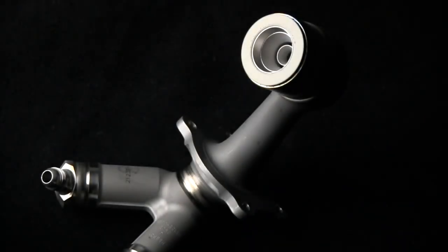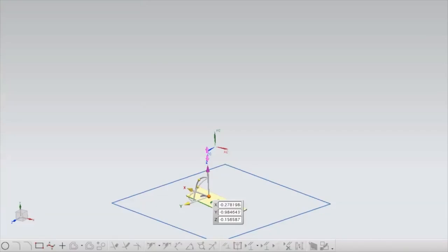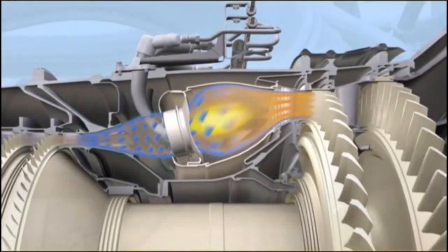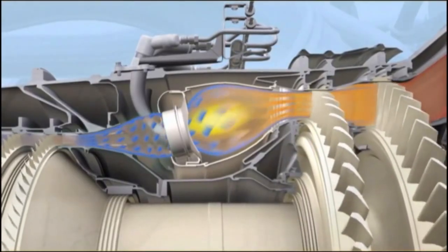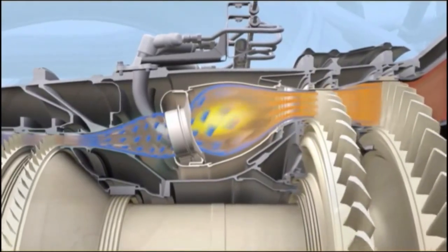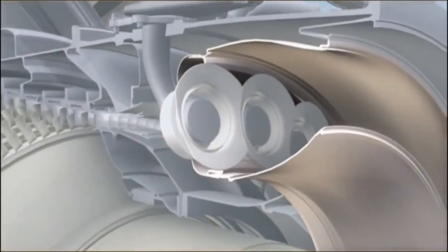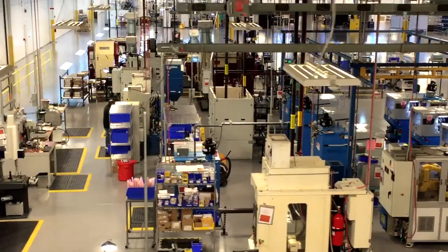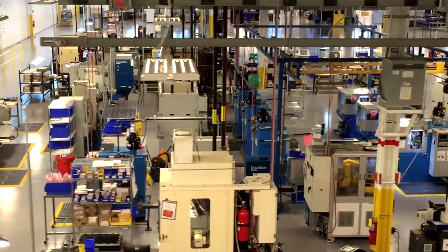The fuel nozzle plays an important part in the operation of a jet engine. Using additive manufacturing to produce the nozzle has enabled engineers to design a part that is lighter, stronger, and more efficient, helping to reduce the carbon deposits, or coking, that can occur.